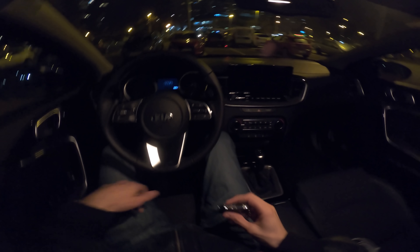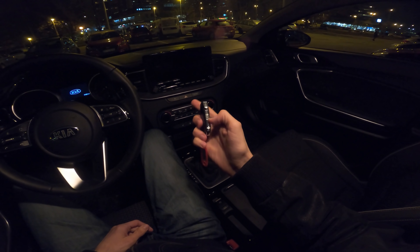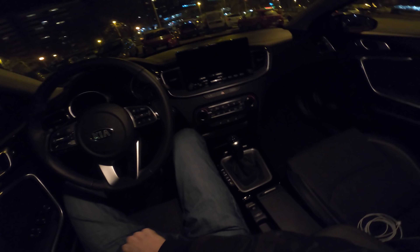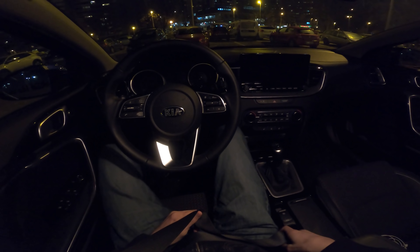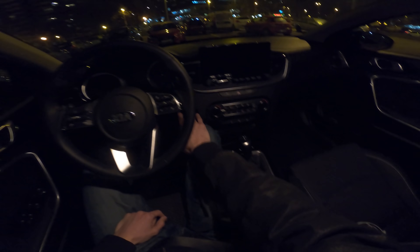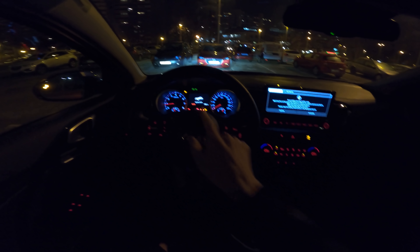The key looks like a little trigger but you can keep it in your pocket since there's push-button start/stop. One thing I dislike about the key: when you leave the car it doesn't lock itself — you have to lock it either with the key or by pressing the button on the door handle. Let's start her up.